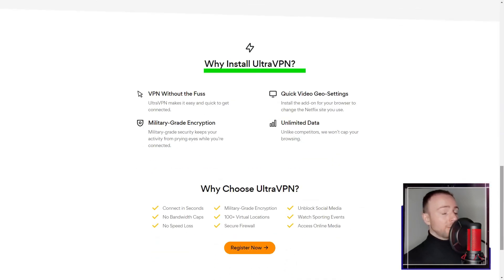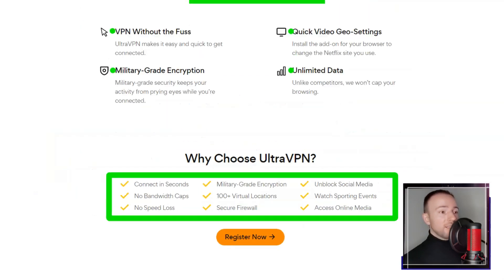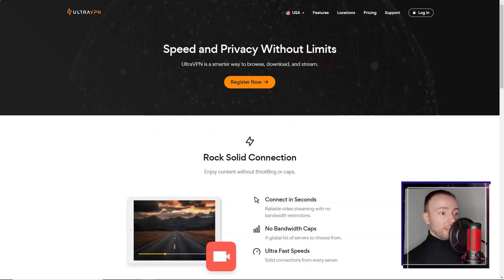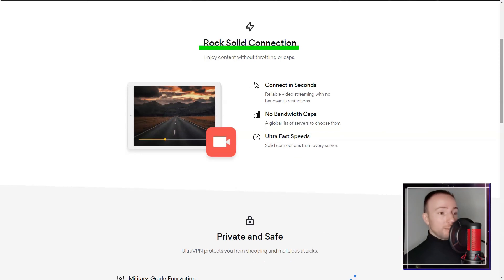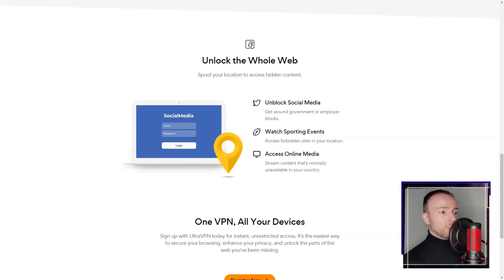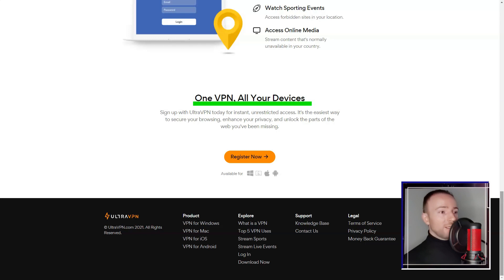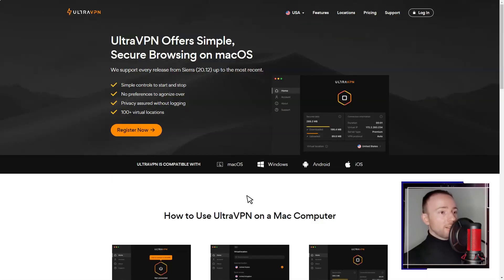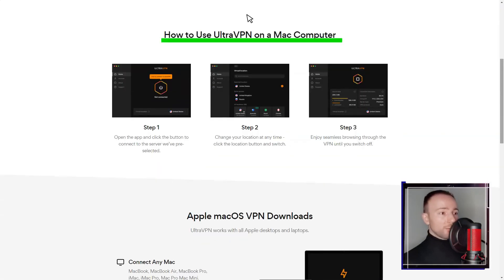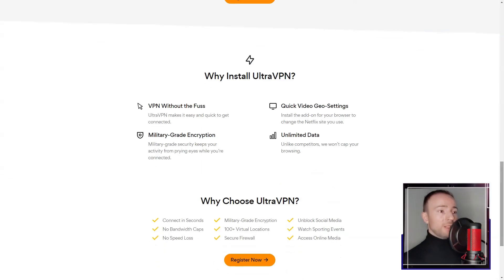Ultra VPN. In a digital world rife with cyber threats, I found myself in search of a VPN solution that prioritized simplicity and security. My quest led me to Ultra VPN, a service that boasts a decent network of servers spread across various locations, enabling users to access content from different regions and ensuring better browsing speeds and reliable connections.